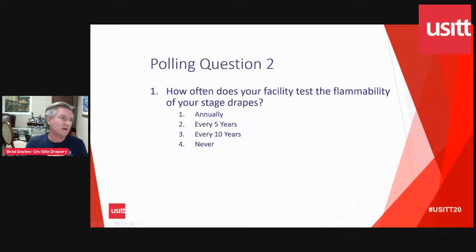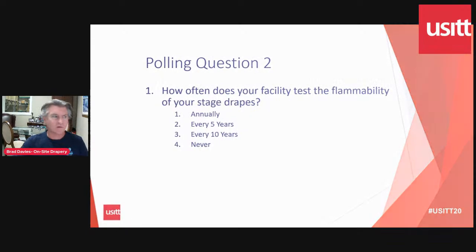I have another question from a facility standpoint: how often is everybody testing their stage drapes? A lot of theaters are doing it annually, every five years, every ten years, or never. I wonder if you could weigh in there and give us a sense of what the community is doing for this particular issue. I'll let that percolate and keep moving.